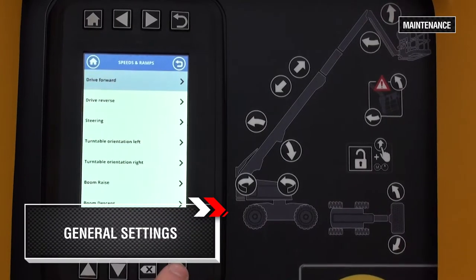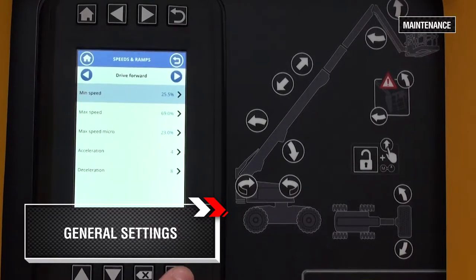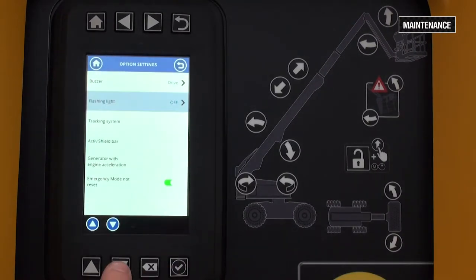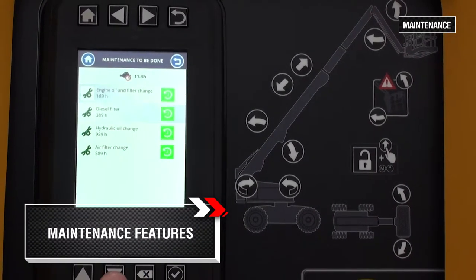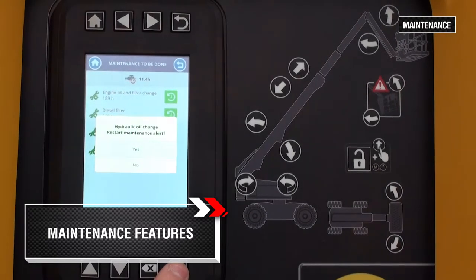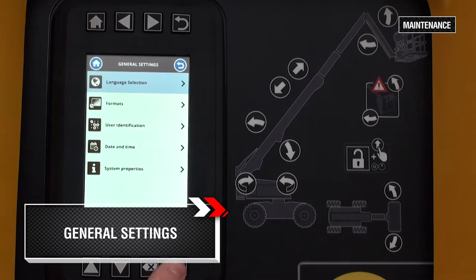Through the machine settings menu, technicians can adjust all machine parameters such as speed, ramps, options, and calibrate the machine. Maintenance features are also available to alert technicians of required service intervals. Customized machine settings can be modified, such as metrics and language.